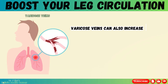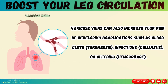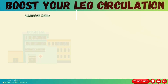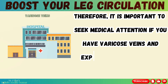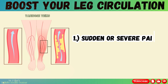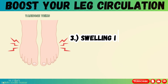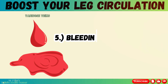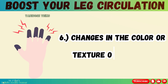Varicose veins can also increase your risk of developing complications such as blood clots, infections, or bleeding. These complications can be life-threatening if not treated promptly. Therefore, it is important to seek medical attention if you have varicose veins and experience any of these signs: sudden or severe pain in your leg; redness, warmth, or tenderness in your leg; swelling in your leg or ankle; fever or chills; bleeding from a varicose vein; or changes in the color or texture of your skin.